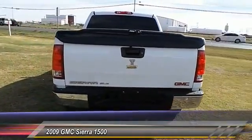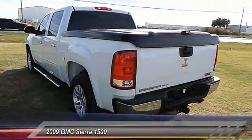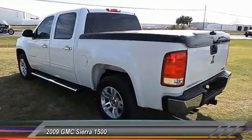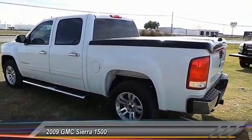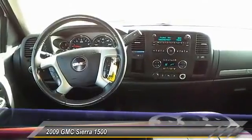Traction control, keyless entry, automatic stability control, OnStar one-year safe and sound service, trip odometer, chrome wheels, power driver mirror, tilt steering wheel, heated side mirrors, and low tire pressure warning.